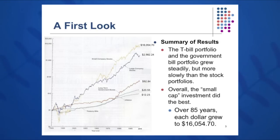Small company stocks have been the best performers over the last 85 years. Just below that, large company stocks grew to almost $3,000 — $2,982.00 — over the last 85 years. Long-term government bonds and T-bills grew much more slowly: long-term governments grew to about $92.84 by 2010, and T-bills grew to only $20.55. Inflation grew about 3% per year, and a dollar invested in 1925 would have grown to about $12.23 by 2010.